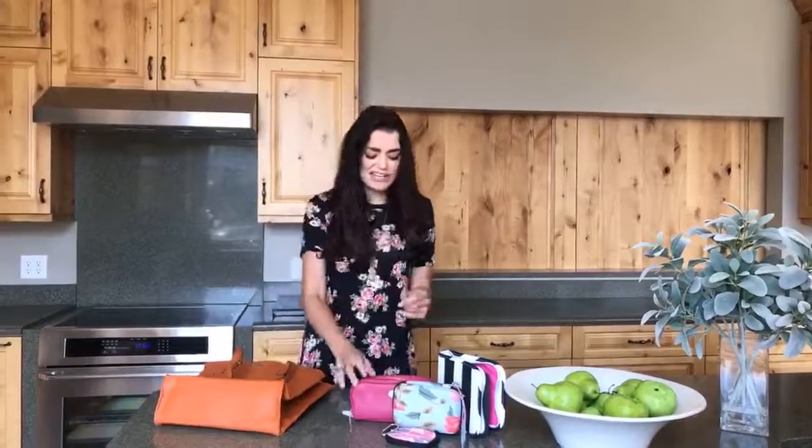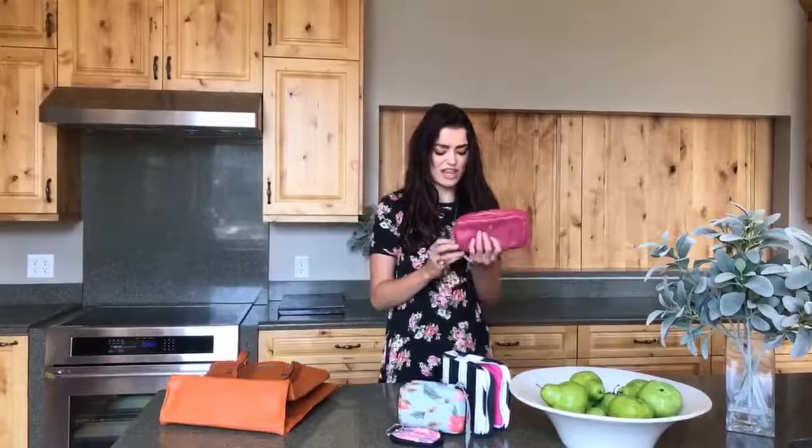Its companion is this vegan leather clutch that comes in pink. It can hold 5 milliliter, 10 milliliter, and 15 milliliter size bottles and is $19.99.